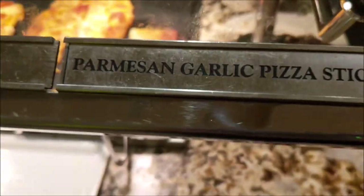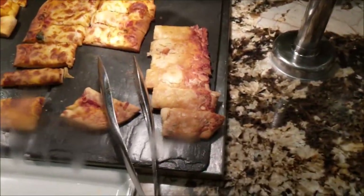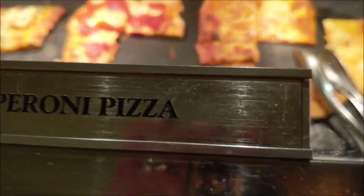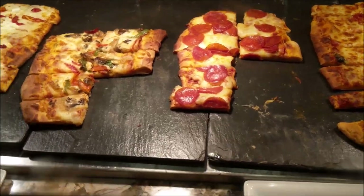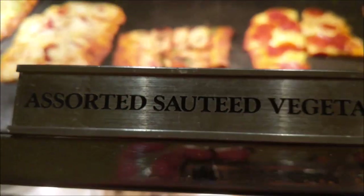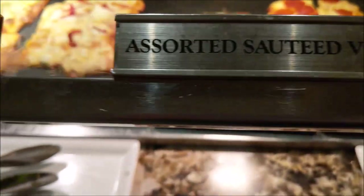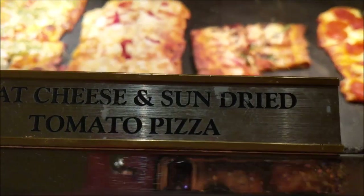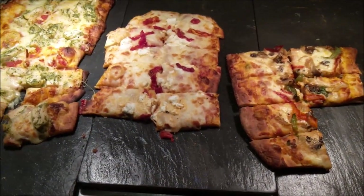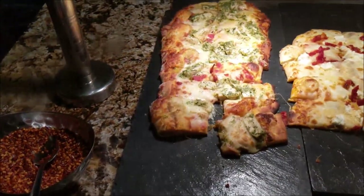And then we move on over to the pizzas. Parmesan garlic pizza sticks, cheese pizza, pepperoni pizza, sautéed vegetable pizza, goat cheese and sun-dried tomato pizza, and chicken pizza.